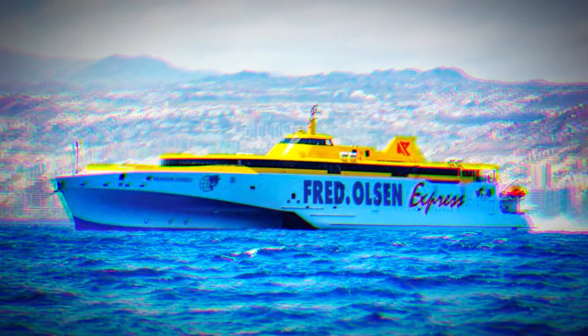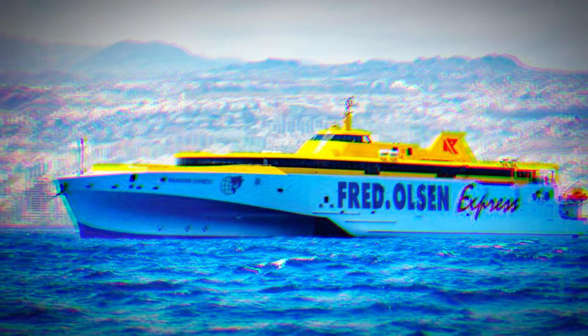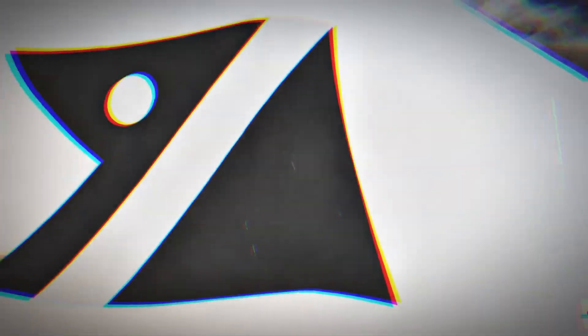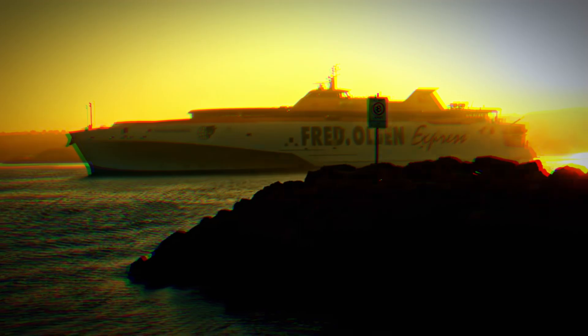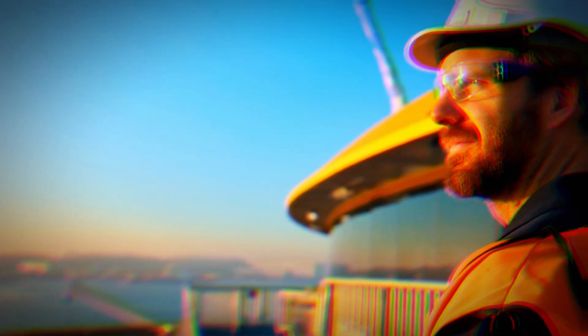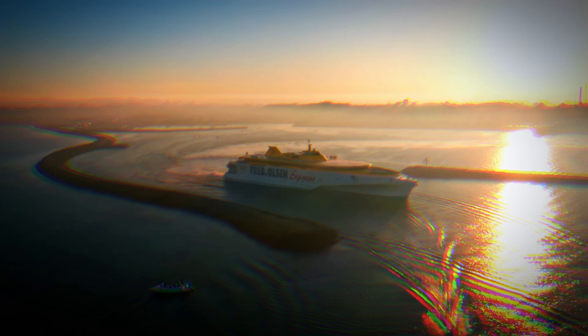Imagine this: you're not just on a ferry, you're in a floating paradise. Whether you're grabbing a drink at the bar, shopping in the retail store, or letting the kids loose in the play area, the Bajamar Express offers an experience that's miles away from your typical ferry ride. Cruising through the Canary Islands, this vessel isn't just taking you from A to B — it's an adventure in itself, wrapping you in comfort and luxury as you ride the waves.